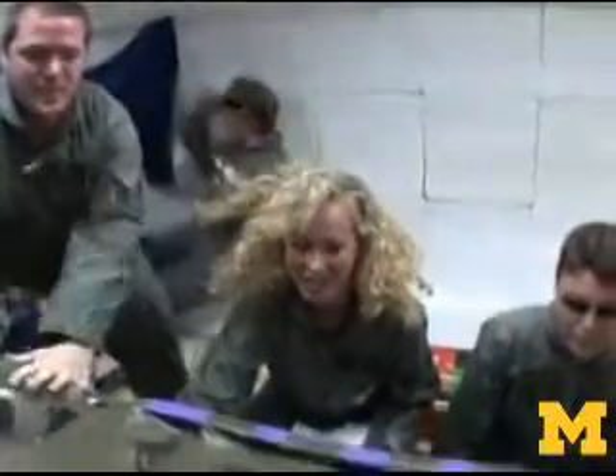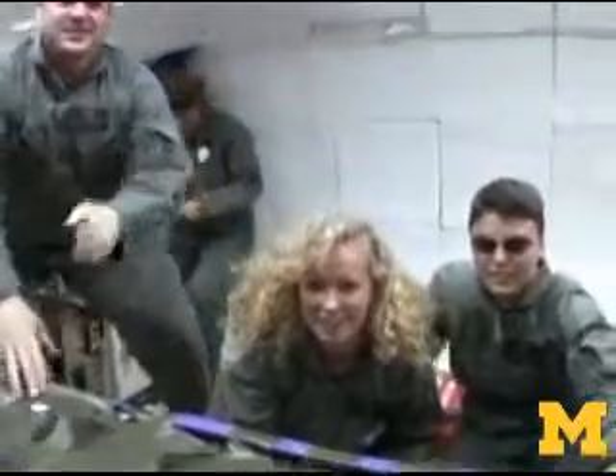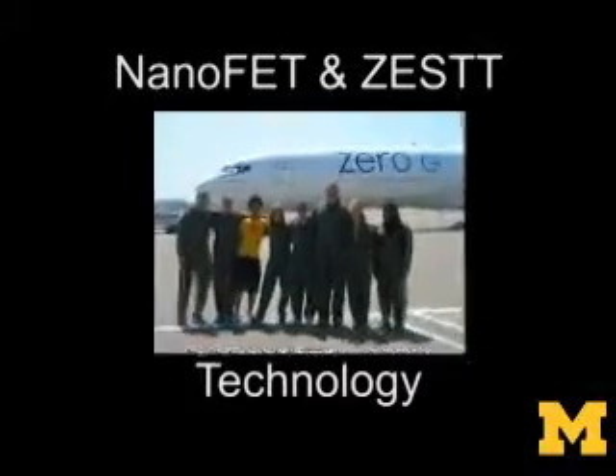We're from the University of Michigan and we're testing an electrostatic thruster called NanoFET. This is the first phase of one. We're using microparticles accelerated by an electric field. NanoFET stands for the Nanoparticle Field Extraction Thruster.